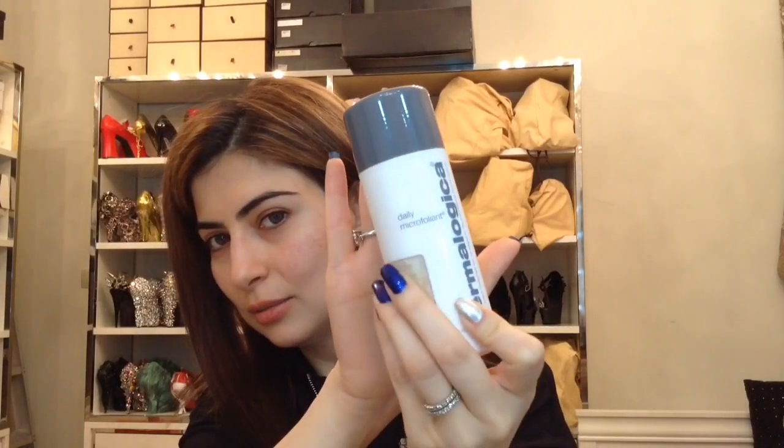It's going to be a short video, a very quick one, because there is not much to tell. I exfoliate my skin with the Daily Dermalogica Microfoliant. Then for the toner, I use pure organic rose water as a toner, just to balance out the pH levels of the skin.